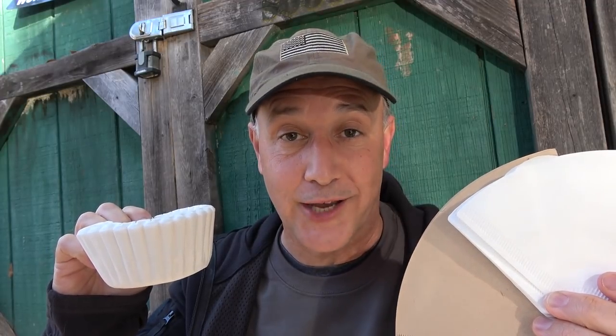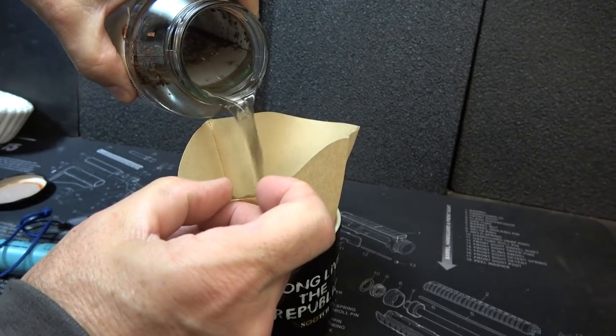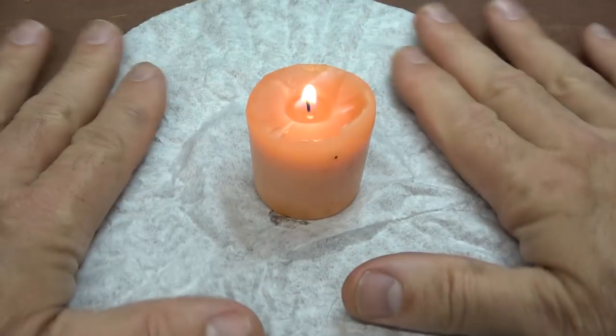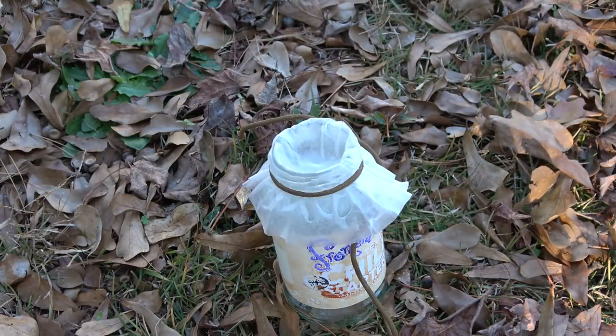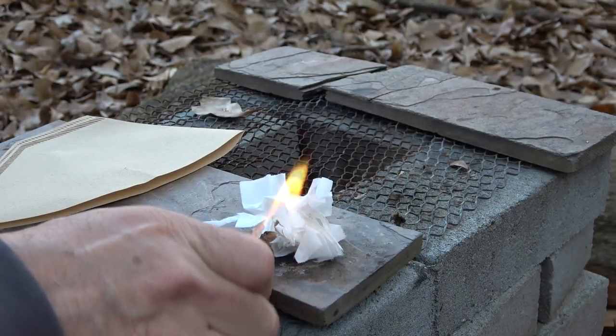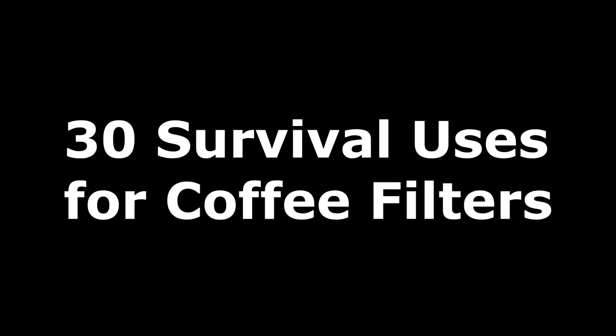Coffee filters in a survival situation? Let's check it out. You got to improvise to survive. One of the most popular things we do here on the Sensible Prepper channel is take everyday items and show multiple uses in a survival situation. One thing that's really different but very common, especially if you drink coffee, are coffee filters.